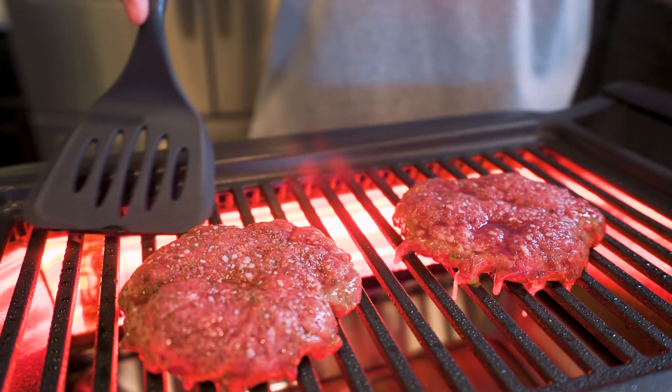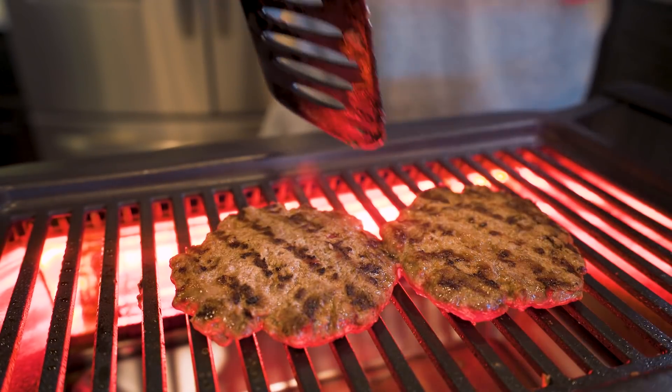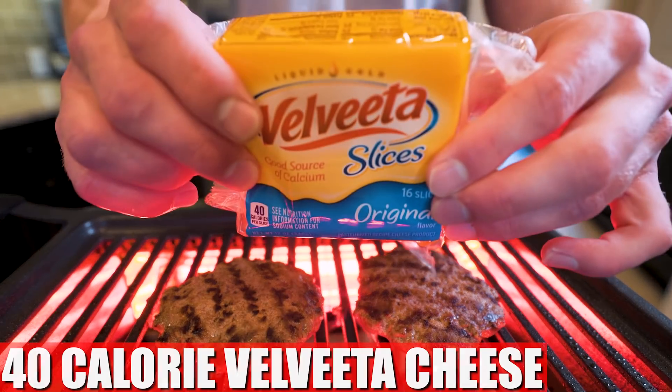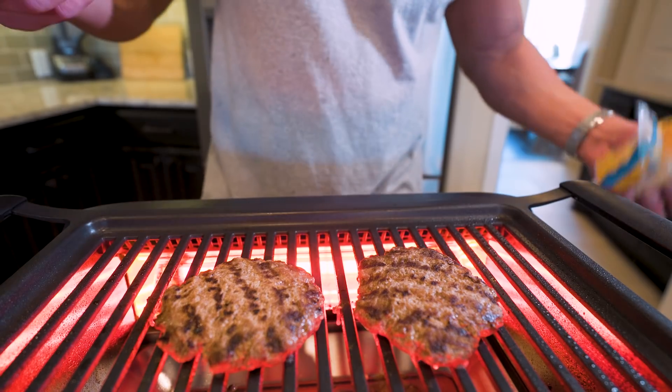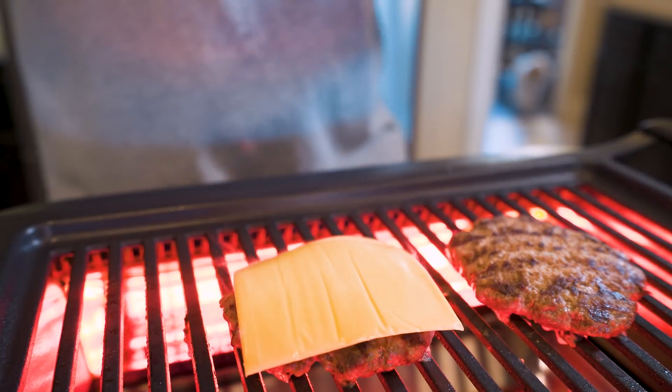At this point, the burgers are ready for a flip. Go in and bingo — looking beautiful and bingo. Now I'm going to add a slice of cheese so it starts melting. I'm going to be using Velveeta cheese, only 40 calories, and it's a better option than traditional full-fat cheese, but I think it gives you all the flavor and then some. So I'll just sit this right on here and let it melt while this finishes up.